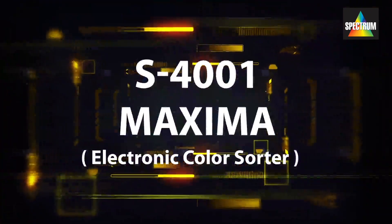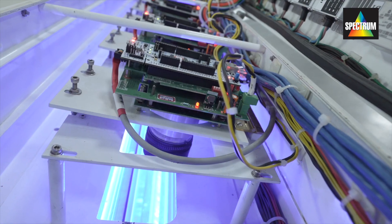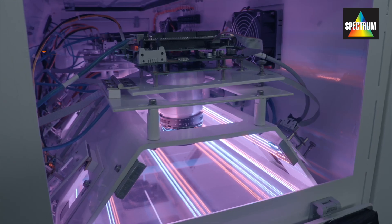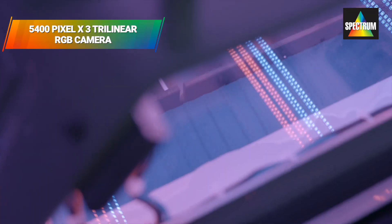The S4001 Maxima is a RGB full-color CCD line-scan camera-based color sorting machine, using advanced high-resolution 5400 pixel by three trilinear RGB line-scan CCD cameras that have a scanning speed of up to 6,000 lines per second.